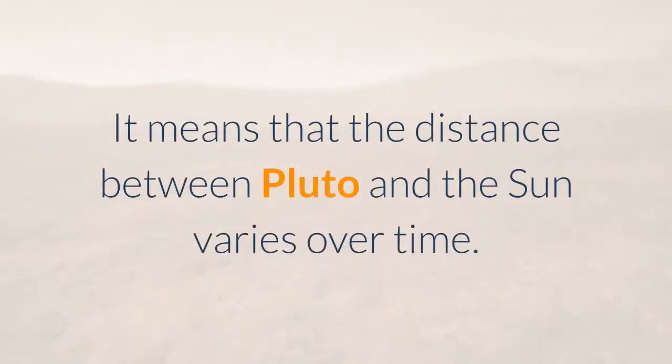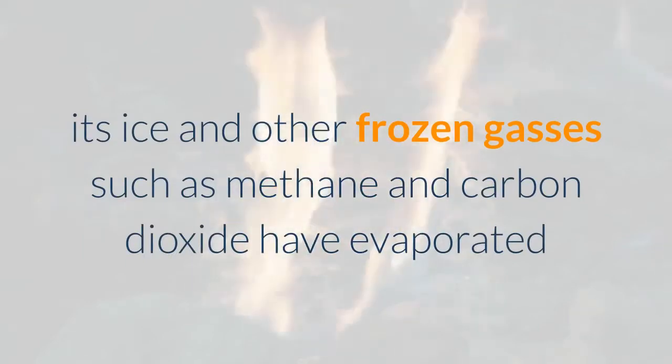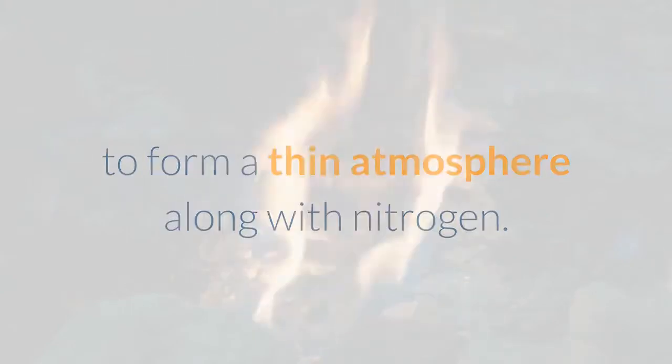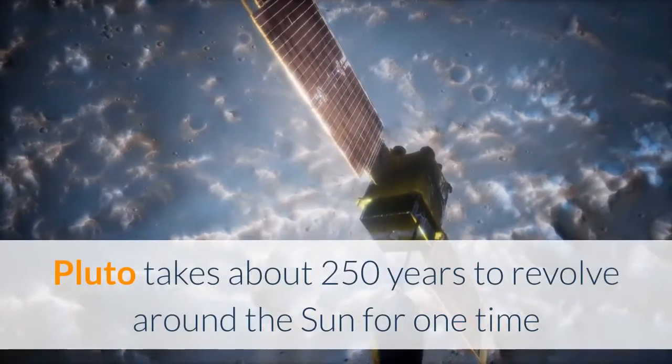This means that the distance between Pluto and the sun varies over time. As Pluto has been closer to the sun in recent decades, its ice and other frozen gases — such as methane and carbon dioxide — have evaporated to form a thin atmosphere, along with nitrogen. Pluto takes about 250 years to revolve around the sun.